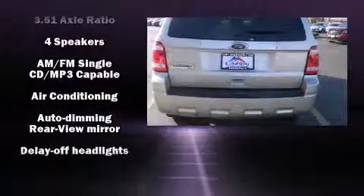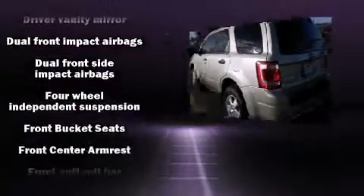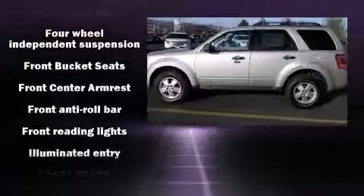Top features include front fog lights, one-touch window functionality, a tachometer, remote keyless entry, rear wipers, and a split-folding rear seat.